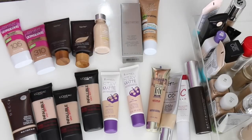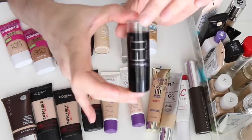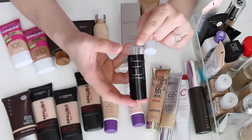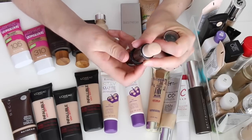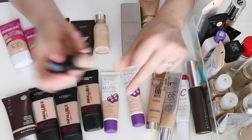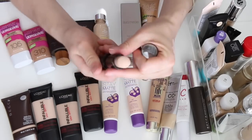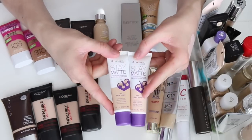This first one is the Maybelline Fit Me Shine Free foundation. When this first came out I really liked it — it was easy to apply when I'm in a hurry. I did a full review on it which I'll link below. I haven't used it in a really long time, and it's a little bit too pink-toned for me, so I'm going to get rid of this one.